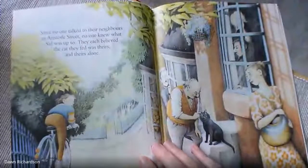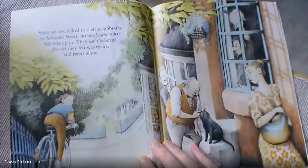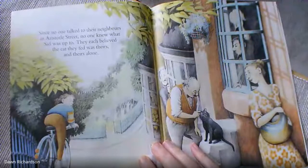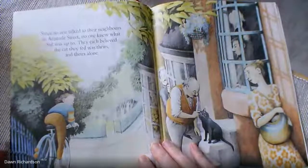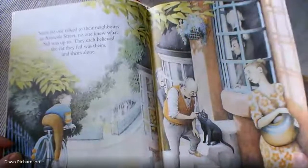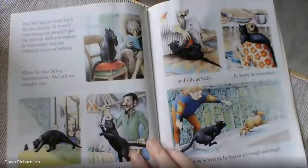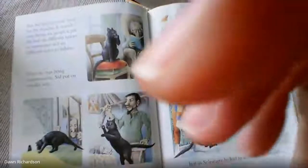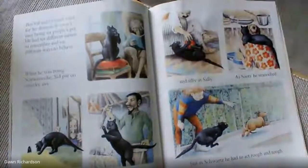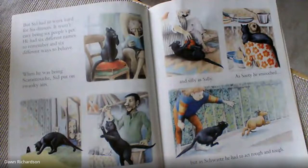Since no one took to their neighbours in Aristotle Street, no one knew what Sid was up to. They each believed the cat was theirs and theirs alone. But Sid had to work hard for his dinners. It wasn't easy being six people's pets. He had six different names to remember and six different ways to behave.